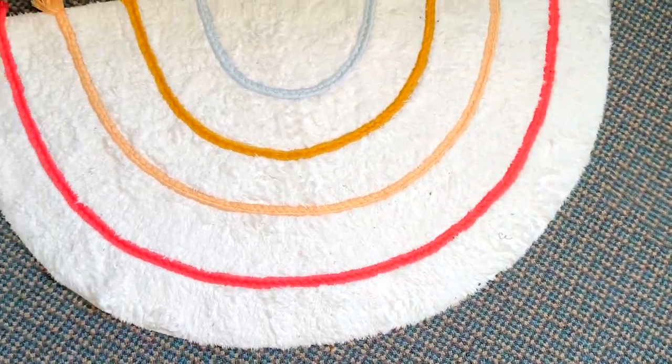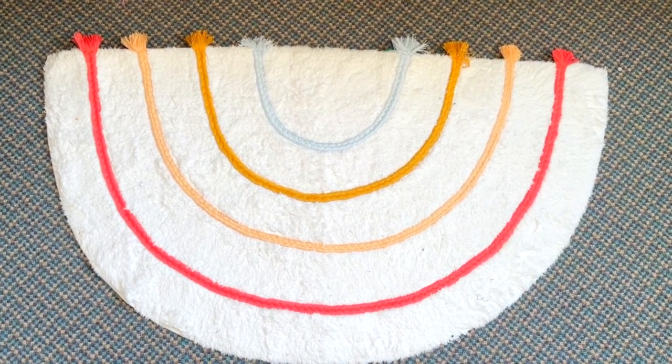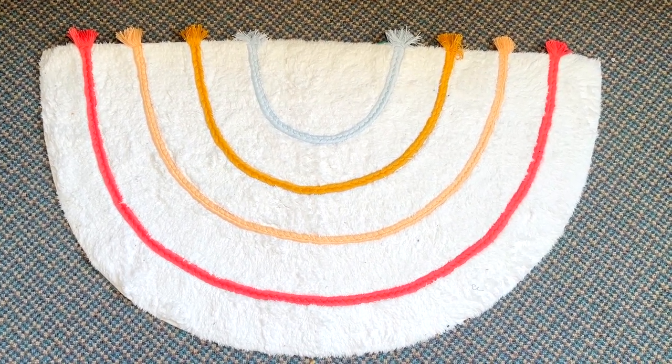And this rug is one I picked up from the kids section at Target. I really love how colorful it is — if you don't like it that's okay, because I like it. It's really cute to me.